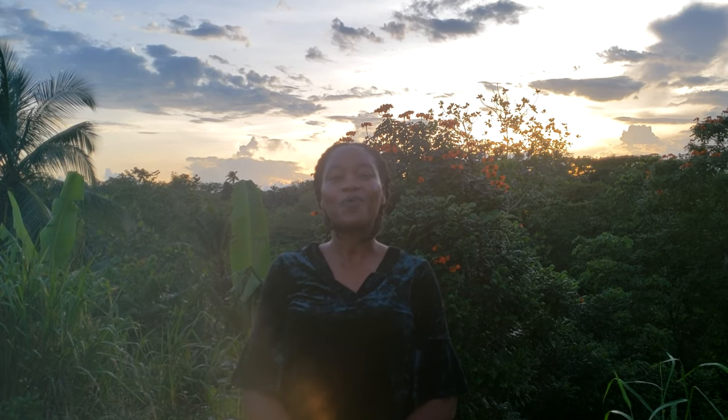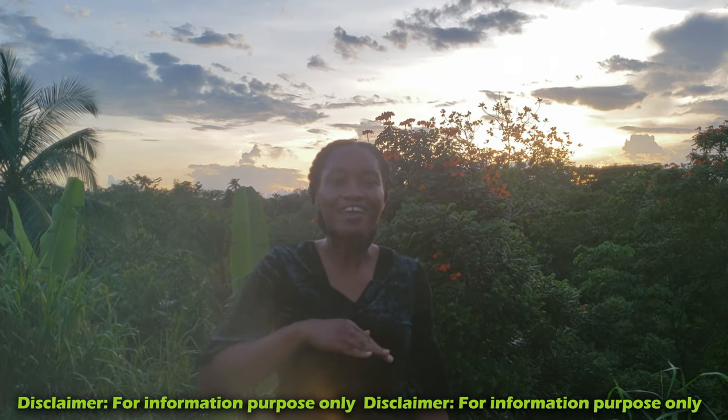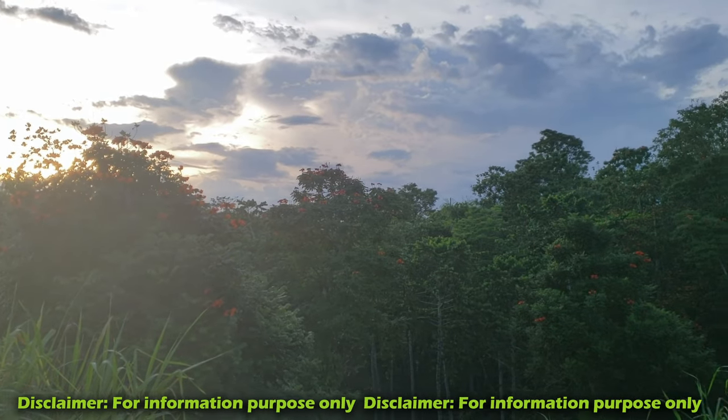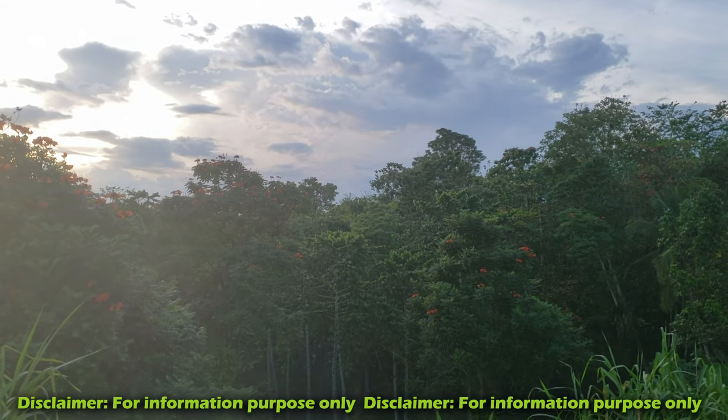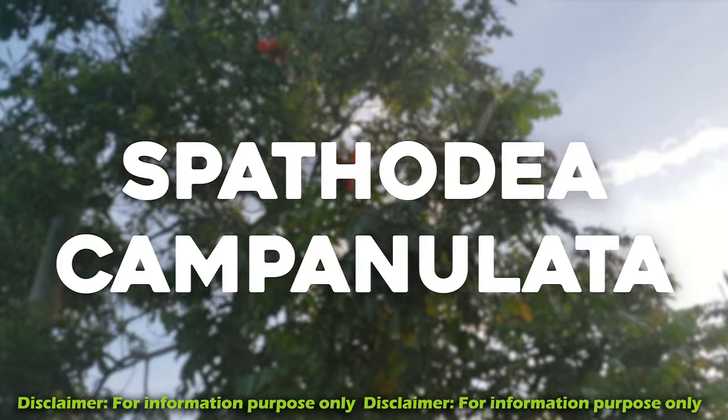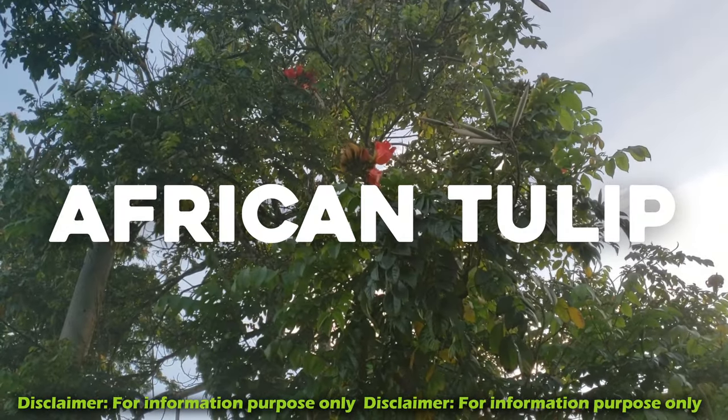Welcome and welcome back to the channel. Today we have a very special feature — we're sharing with you nature's 100% natural and organic eye drops, and guess where we find it? Right in these beautiful hills of Saint Mary. We're going to be talking about Spathodia campanulata, or African Tulip.